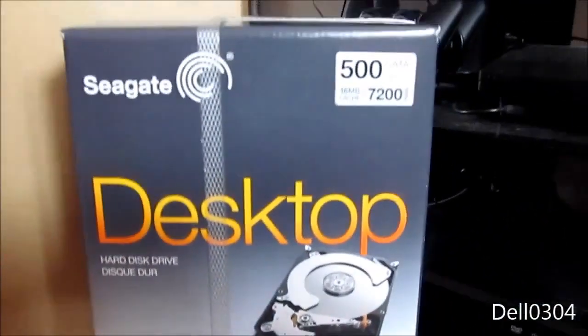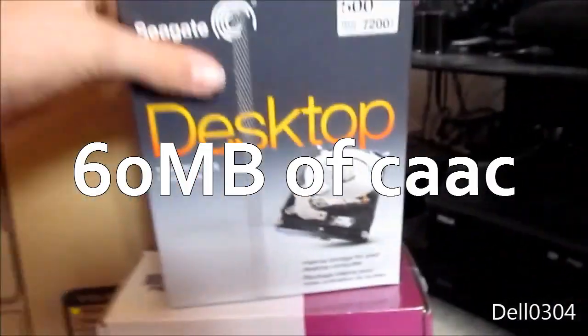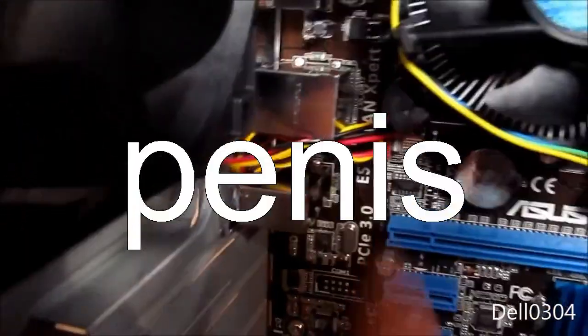We have a 500 gigabyte drive. It's a 7200 RPM drive with 64 megabytes of cache. And then we also have our connectors and pins.